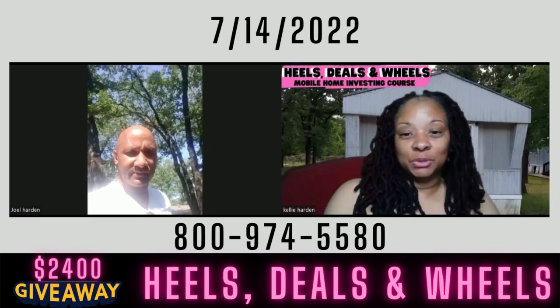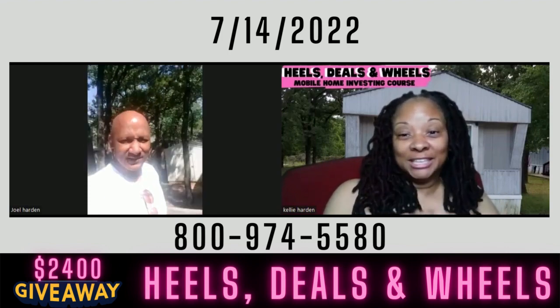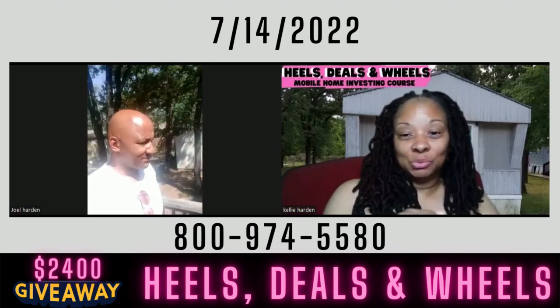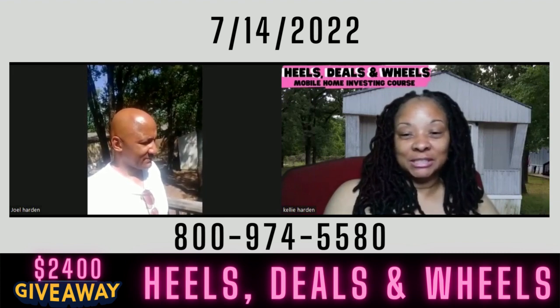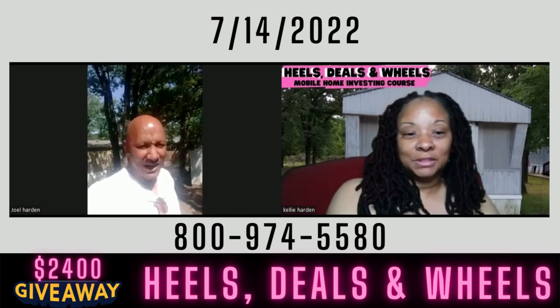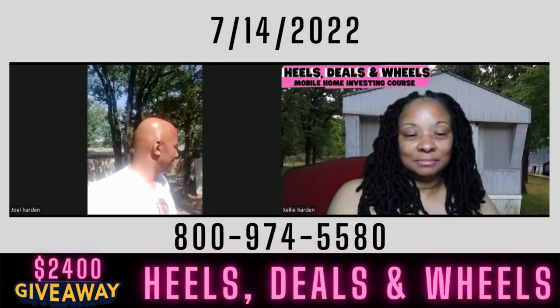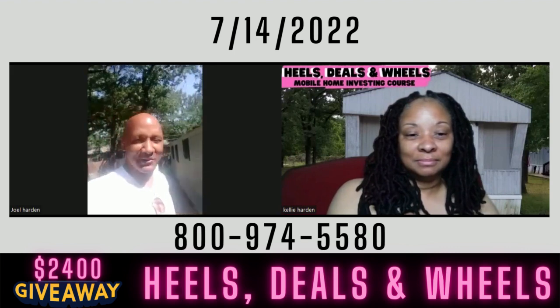Hey guys, this is Kelly from Hill's Deals on Wheels mobile home investing course. I got my brother with me. We have been presented with yet another deal. Remember I told you we weren't going to do any more deals until this market corrects, but this is one of the sweetest deals. Go ahead bro. This is Hill's Deals on Wheels, my name is Joel, and we have this three — sorry, two-bedroom, two-bath.